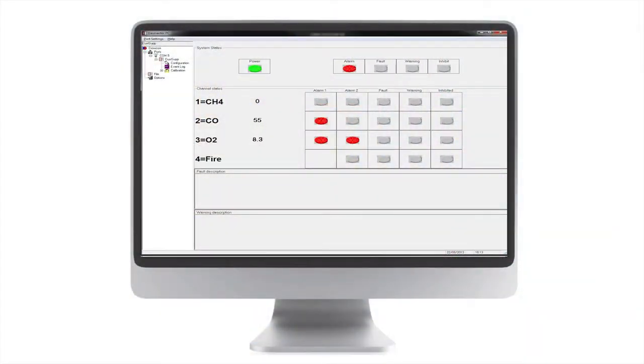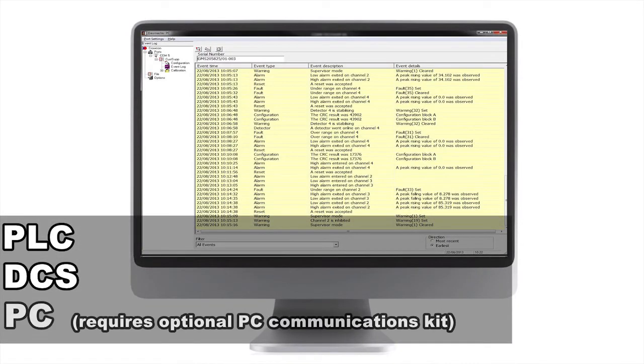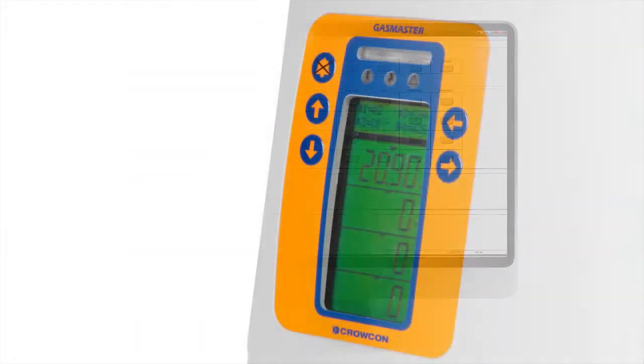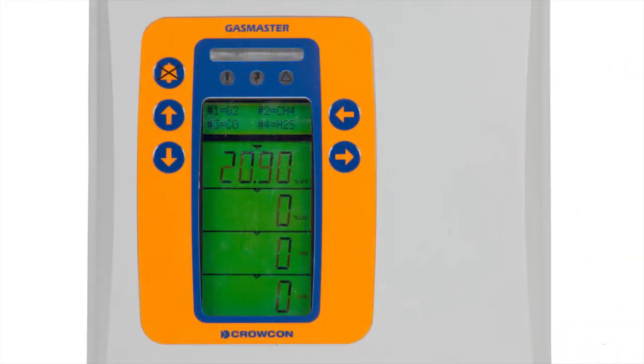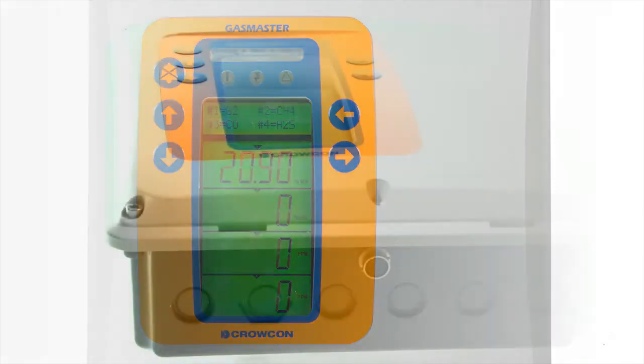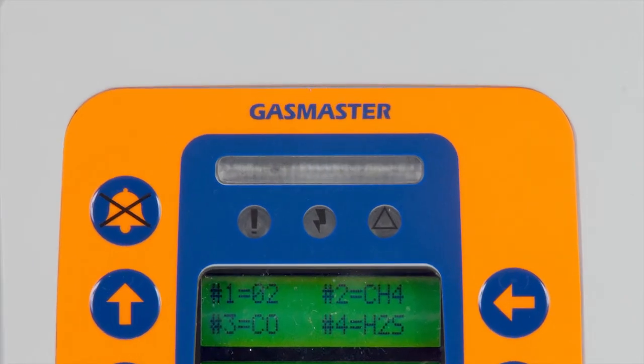Gas Master can also communicate with a PLC, DCS or PC via Modbus communications. When you need a compact but powerful control system that combines simple operation and maximum information with an extensive array of input and output functions, Crocon Gas Master is the answer.